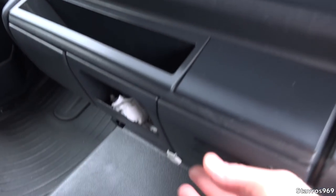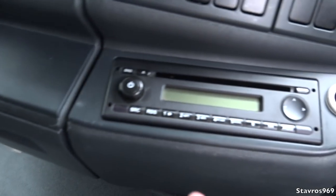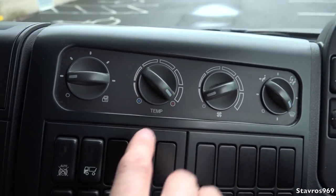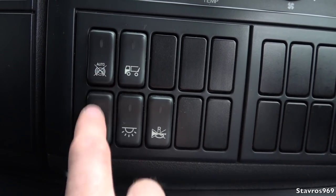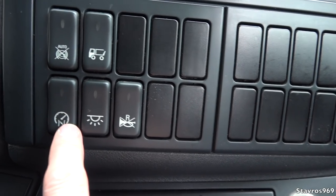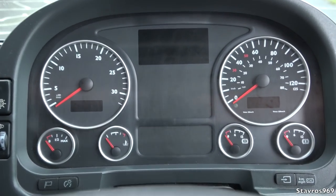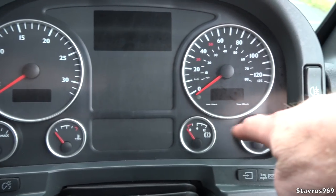On the dashboard we have cup holders on either side, an ashtray, a 12-volt socket, a 24-volt socket, a MAN radio with a CD player, and heating controls — no air conditioning. We can turn on our automatic exhaust brake, tail lift switch, limiter for cruise control, lamp switch, and the reversing buzzer can be turned on or off.